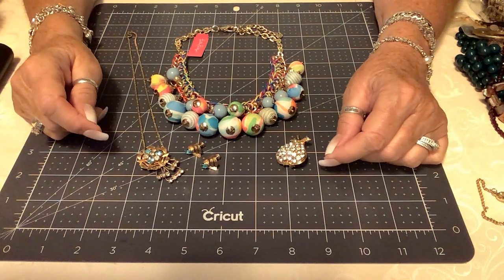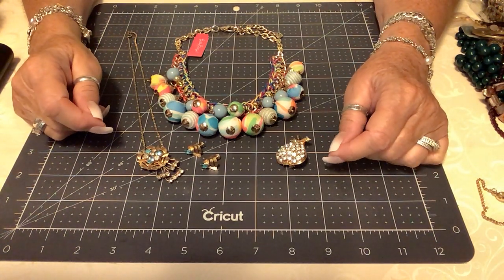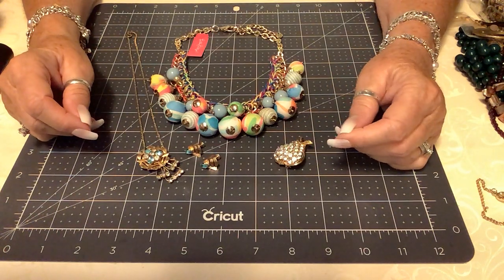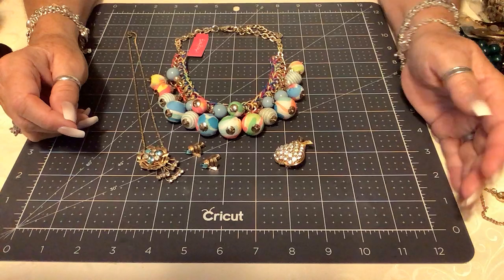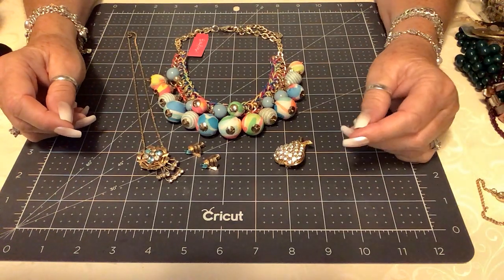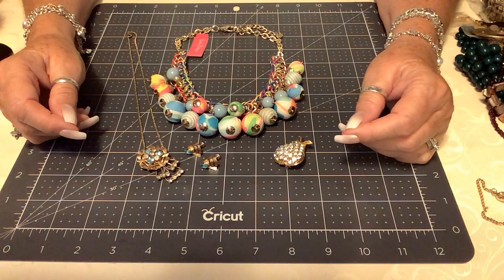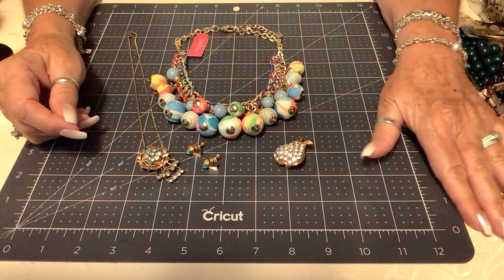Good afternoon to everyone. Welcome to my channel, Jewelry by Monique. Hoping everyone's having a wonderful day today. I wanted to do a video kind of a vintage sale, and I wanted some really good lower prices on some of my pieces.